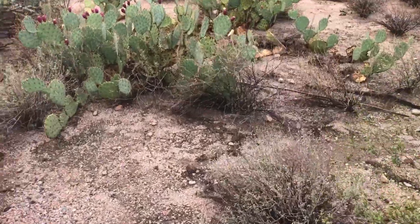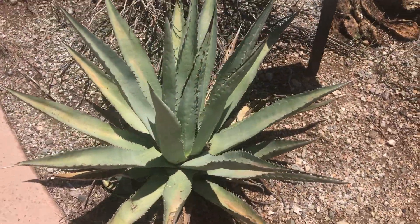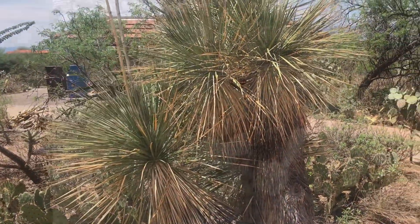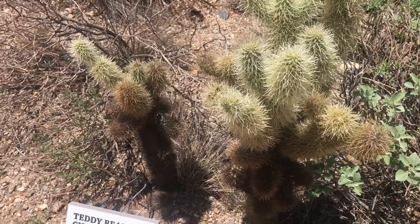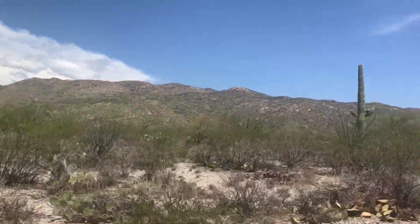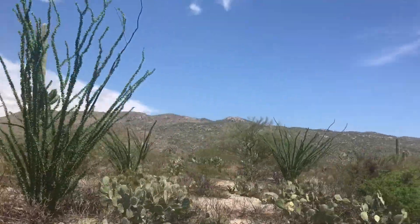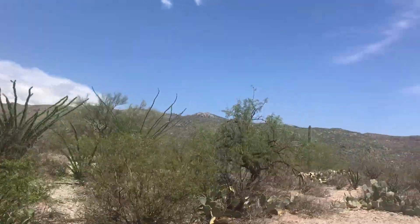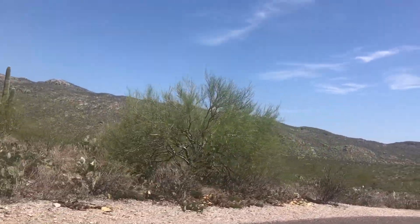Many different plants and animals make Saguaro National Park their home. Plants like the agave, yucca, prickly pear, and cholla cactus thrive here. All of the biomes except for tundra are represented in the Sonoran Desert, including thorn scrub, semi-desert grassland, madrean evergreen woodland, temperate forest, and desert.